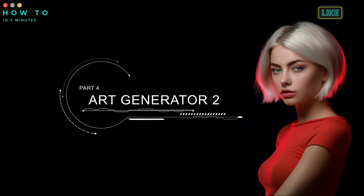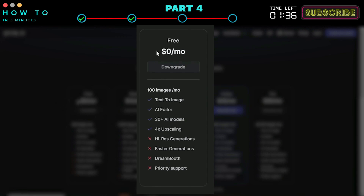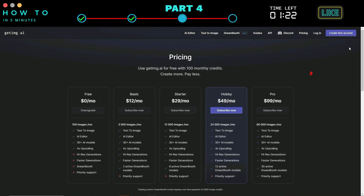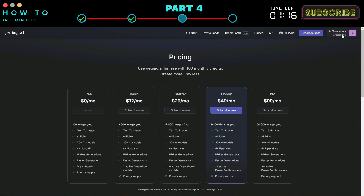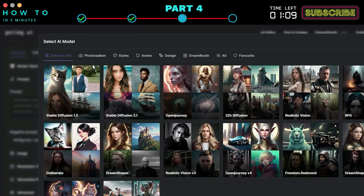The second free AI art generator is GetMGAI. This AI tool also offers a free plan that gives us 100 image credits per month, and we can use it for commercial purposes. To start using this tool, click the Create Free Account button and continue using your Gmail account. To start generating your AI art, click the Text to Image menu and select your AI model.